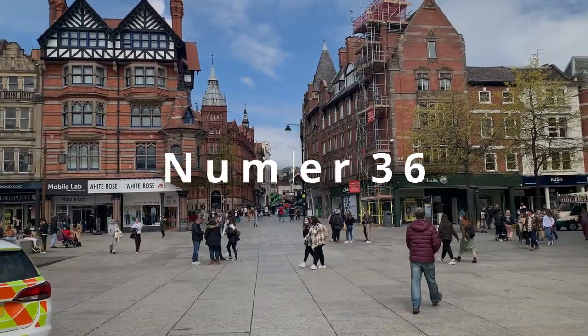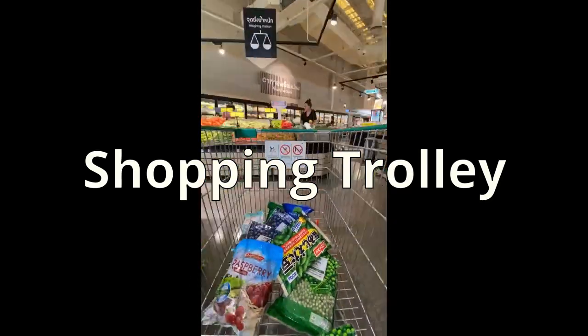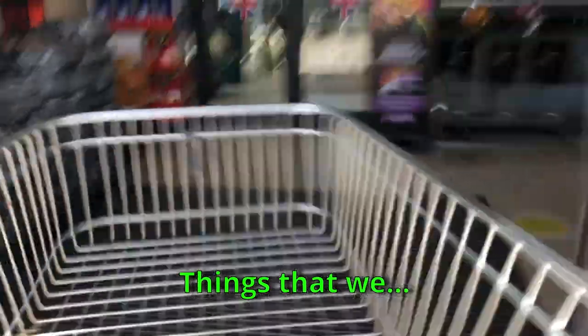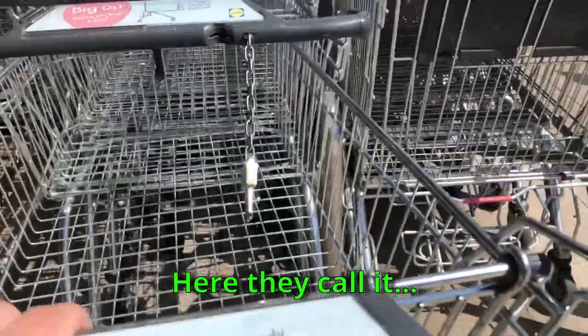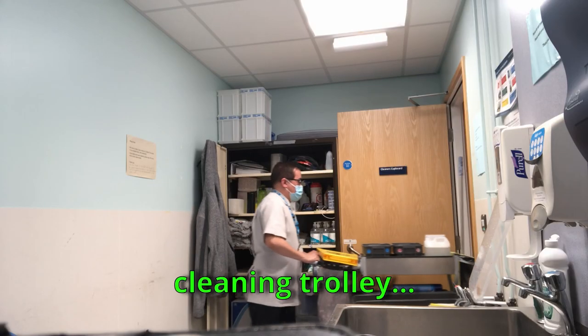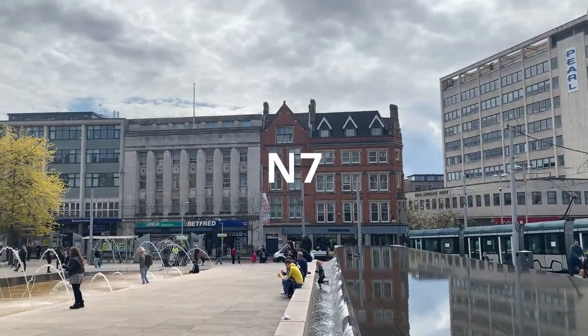Number 36: Shopping Cart. They call it 'shopping trolley' here. From my observation, everything we push that we call a 'cart,' they call a 'trolley' — so like cleaning trolley, office trolley — basically a kariton.